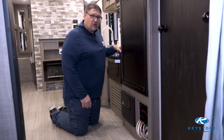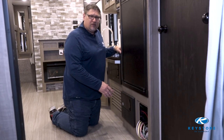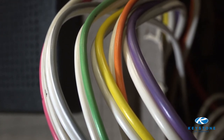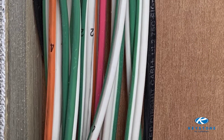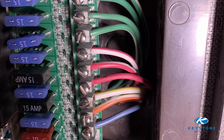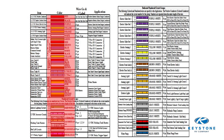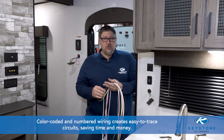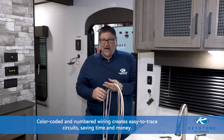Here we are in a Keystone RV. I have pulled the panel to show you Keystone's exclusive color-coded 12-volt wire standard. Having a standard like this, where every unit is built the same, where every wire and number means something, improves our ability to put it together correctly and to diagnose and repair it in the unlikely event that something does go wrong. Keystone's color-coded and numbered 12-volt wire standard will help trace the exact wire that you need to find quickly and easily, taking the guesswork and all the questions out of the equation.